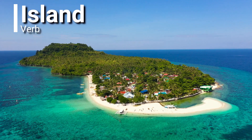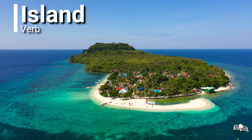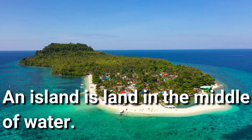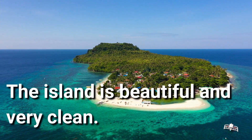Island. Island is a noun. An island is land in the middle of water. The island is beautiful and very clean. Look at that. Wow.